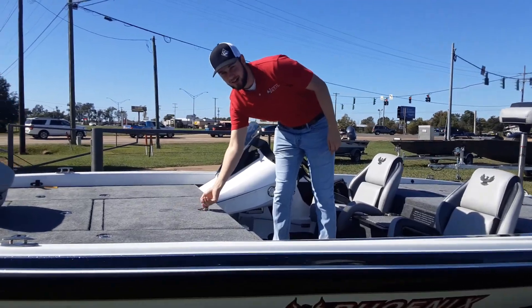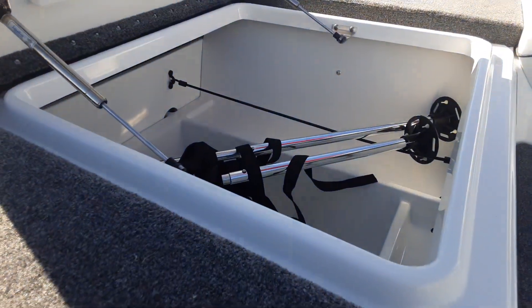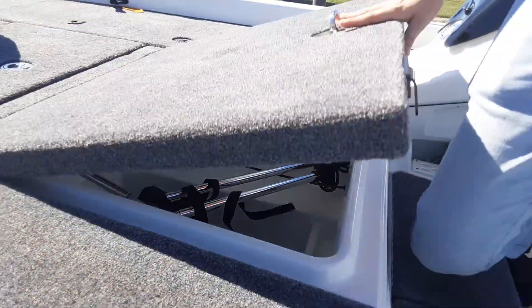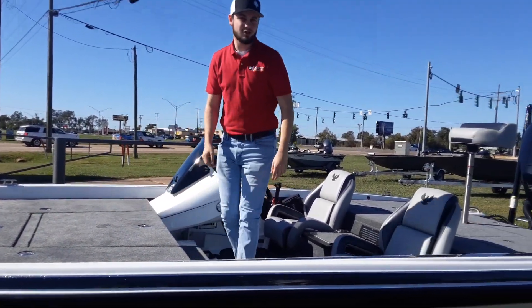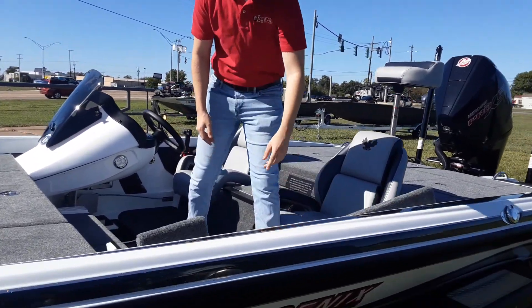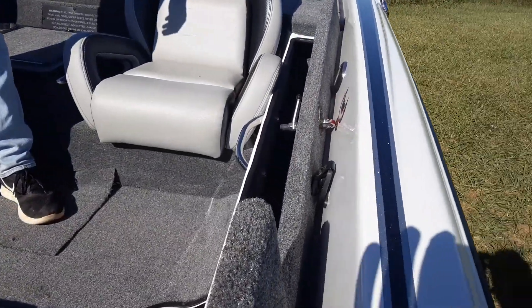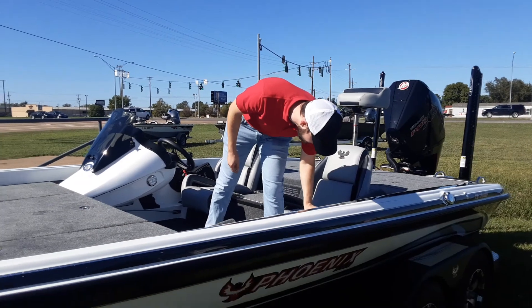Check out this storage here guys — a huge compartment there for storage and on each side. Your passenger, your co-fisherman, whatever you want to call him or her, has their own little basket right here on the side for their poles. I believe you can stick either a seven foot or a seven and a half foot pole in that box right there.